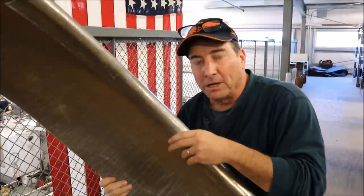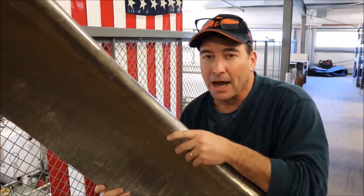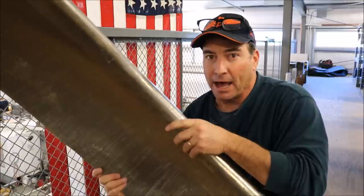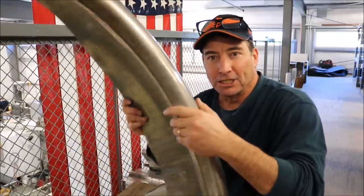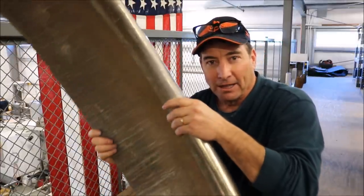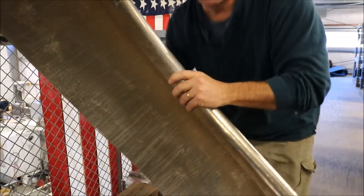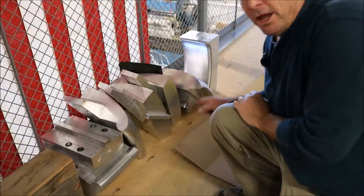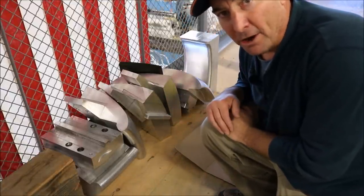If you want to scratch-build a speed ring — the nose cowling on a Corsair — you're going to spend a lot of time on an English wheel, a shrinking machine, and a power hammer, just to get to this shape here. Still many hours to finish it off. Here's a set of aluminum dies for that speed ring, built from scratch from the original drawings.